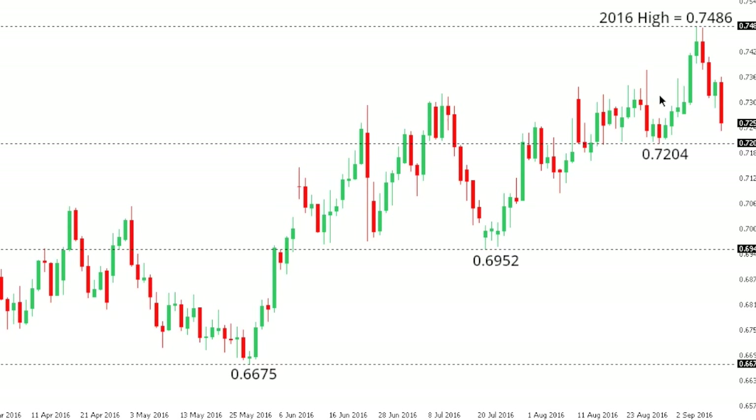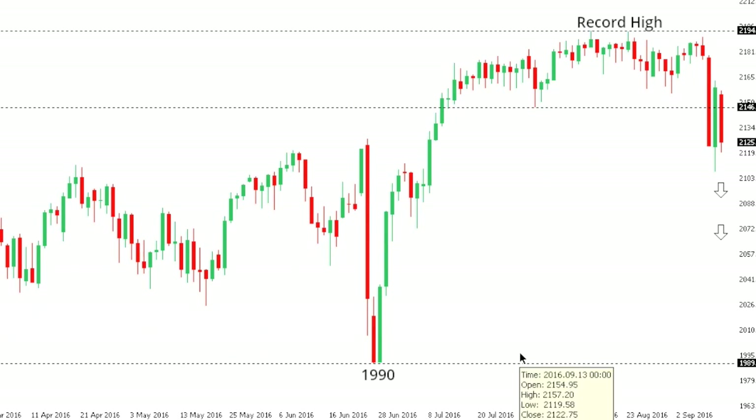Kiwi dollar: kiwi has stalled out after trading up to a 2016 high just shy of 0.75, at 0.7486. The market will accelerate declines if it can establish below key support at 0.7204. A break below 0.7204 will then expose 0.6952 further down.